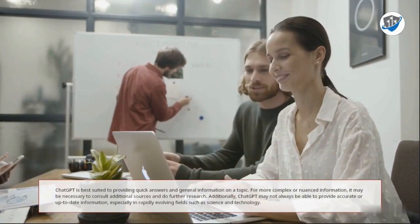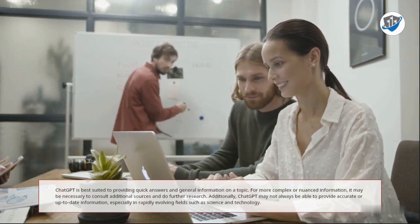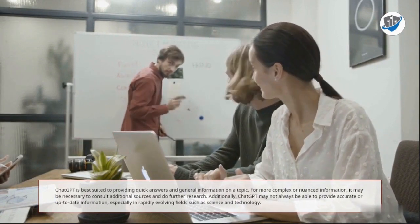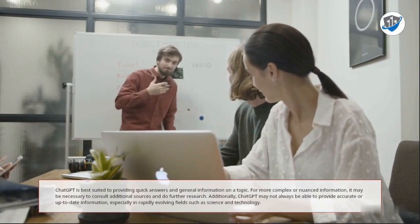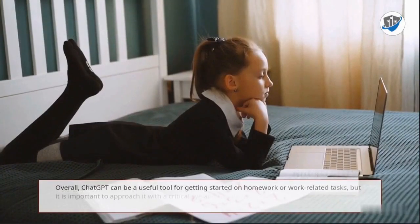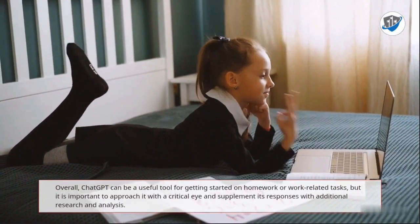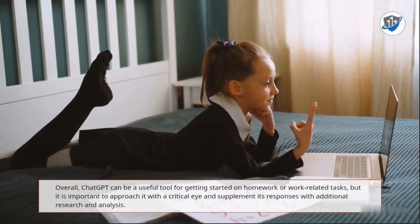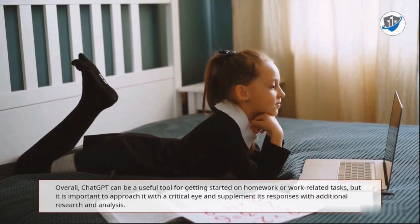For more complex or nuanced information, it may be necessary to consult additional sources and do further research. Additionally, ChatGPT may not always be able to provide accurate or up-to-date information, especially in rapidly evolving fields such as science and technology. Overall, ChatGPT can be a useful tool for getting started on homework or work-related tasks, but it is important to approach it with a critical eye and supplement its responses with additional research and analysis.